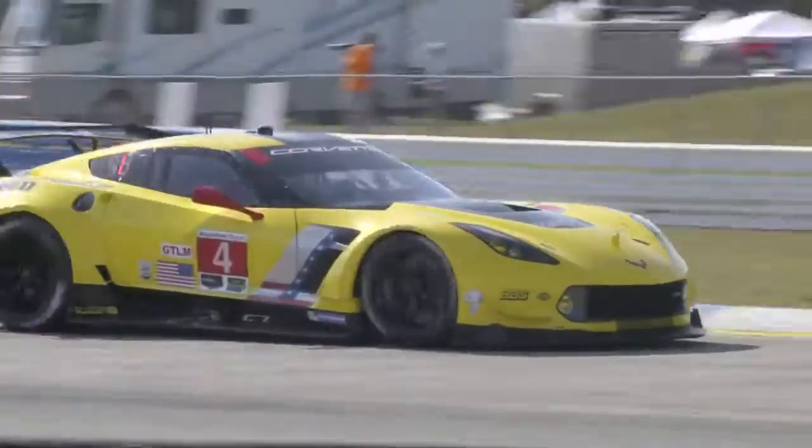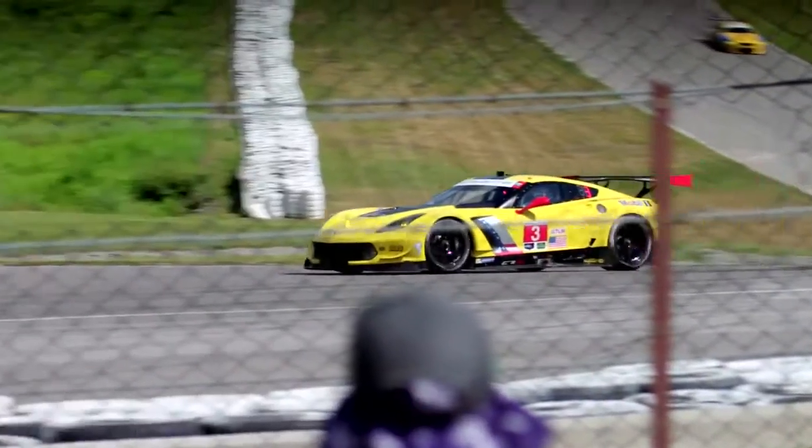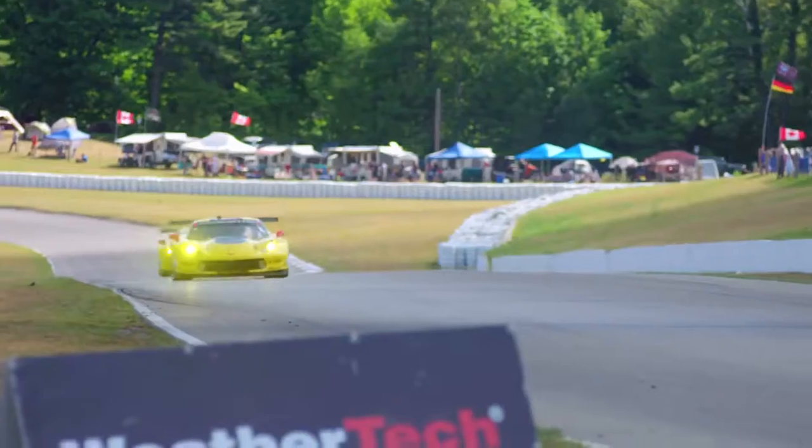Every year, Corvette racing embarks on an eight-month race schedule which pushes machinery to its limits. A vital part of the C7R race car is the transmission or gearbox. Motorsport veteran Ron Helzer is charged with keeping Corvette's cogs turning.